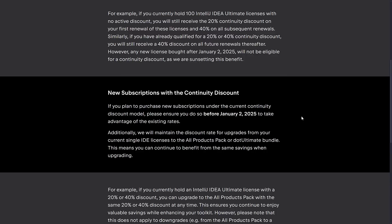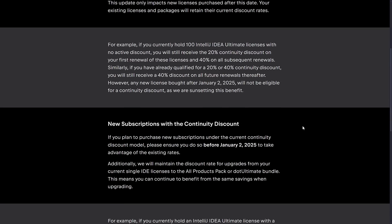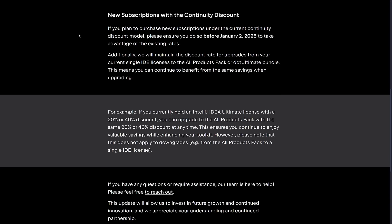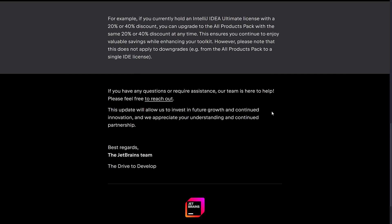So basically, what they're saying in a nutshell is: if you already have it, or if you get it before January 2, 2025, you will continue to get it. But they will not be offering that after January. So realistically, if you've been on the fence about subscribing to JetBrains, they just gave you a good incentive to sign up now, because a 20% that grows to a 40% discount on subsequent renewals is a pretty big deal. If you plan to purchase a new subscription under the current continuity discount, please ensure you do so before January 2, 2025. Additionally, they will maintain the discount rates for upgrades from single IDE licenses to all-product packs or the .Ultimate bundle, meaning you can continue to benefit from the same savings when upgrading. However, please note that this does not apply to downgrades.